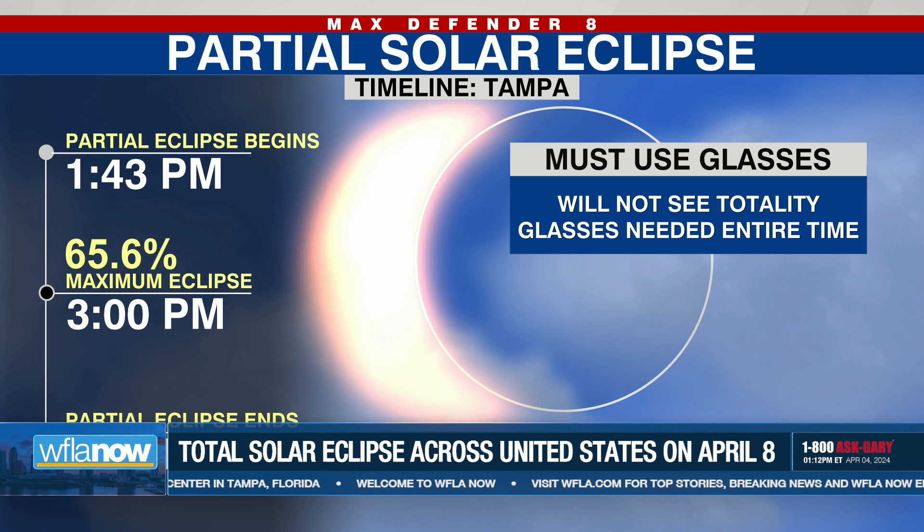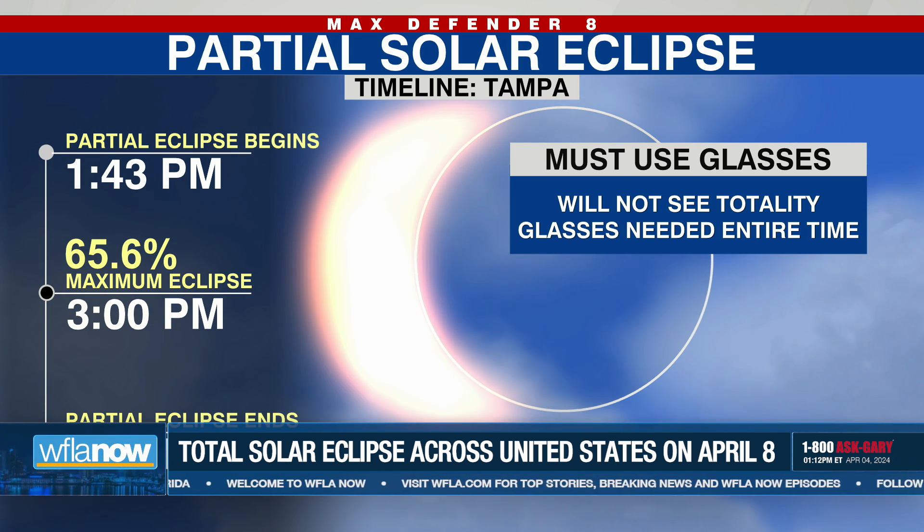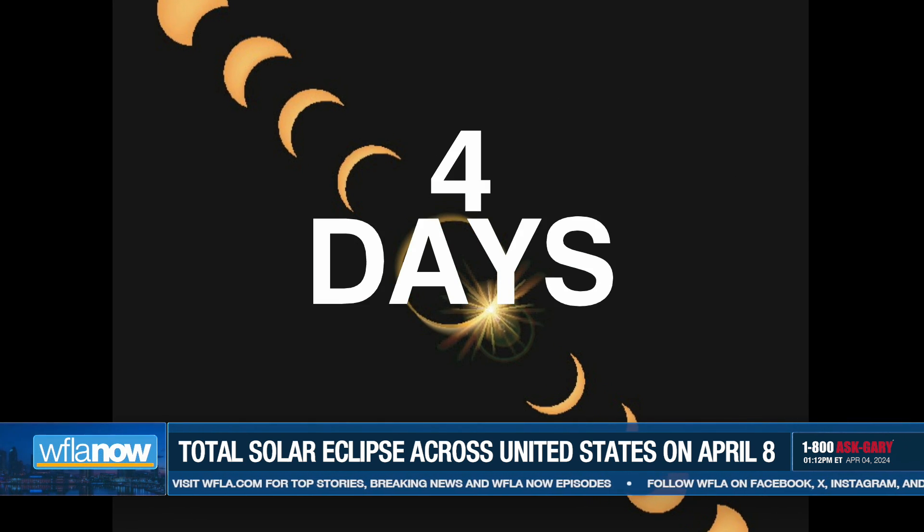Just know that that black, dark spot that you're looking at is the moon. It's pretty cool. I'm just going to go back to this graphic really quickly at the top, because it shows what partial eclipses look like as it happens.